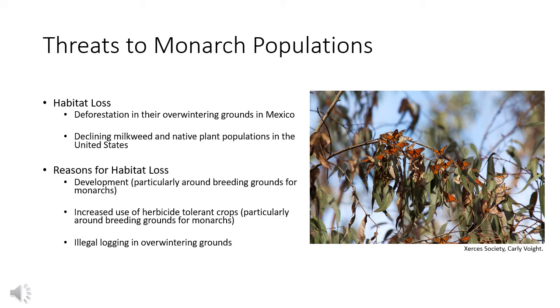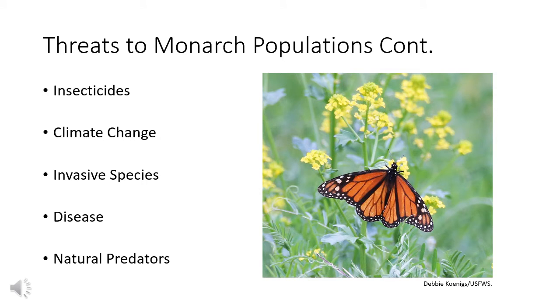Threats to monarch populations: why are monarchs in decline? One leading factor is habitat loss. They're losing their overwintering grounds in Mexico due to deforestation from illegal logging. They're also losing their breeding grounds in the United States due to milkweed and native plant populations being in decline, caused by development around monarch breeding grounds as well as increased use of herbicide-tolerant crops and herbicide. Habitat loss, while a leading cause, isn't the only one.